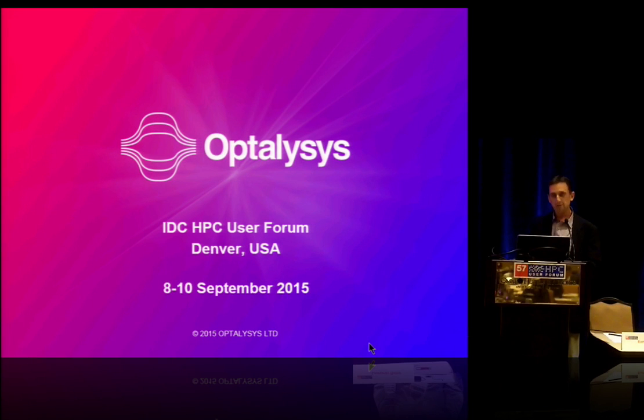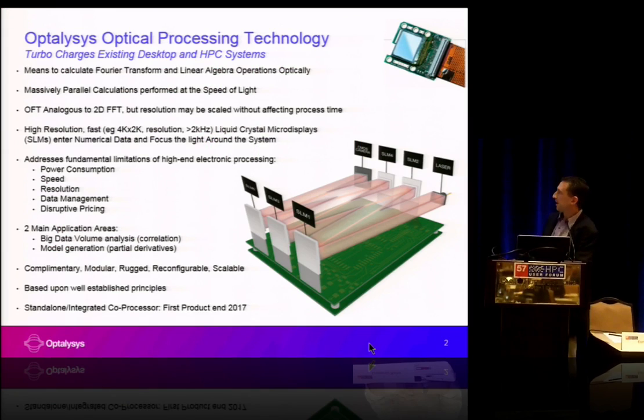Hi, my name is Nick New, I'm CEO of Optalysis, a company in the UK developing optical processing technology. The technology allows you to perform massively parallel calculations in the form of Fourier transform and linear algebra type operations. A key component is the liquid crystal micro display technology, which is very similar to the ones used in high resolution projectors.